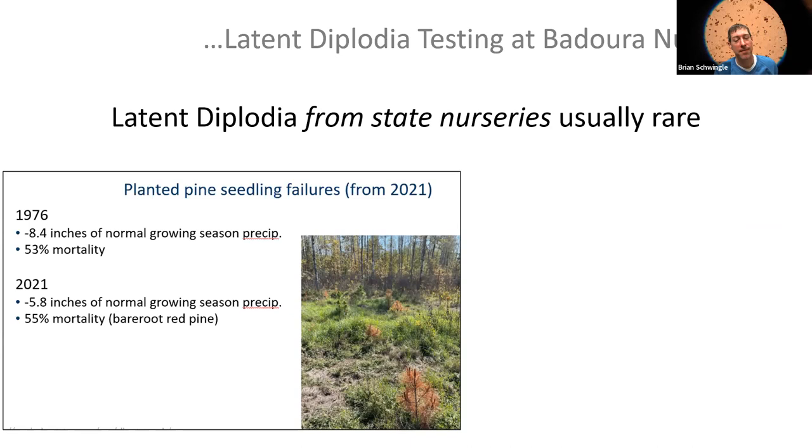Back in 2021, when we lost all these planted red pines to drought, red pine bare root seedlings from our nurseries actually outperformed white pine and spruce — and white pine and spruce don't have diplodia problems at the seedling level in our nurseries.